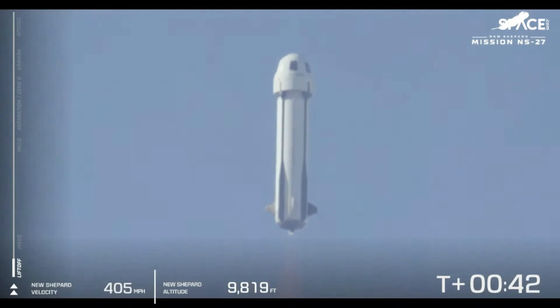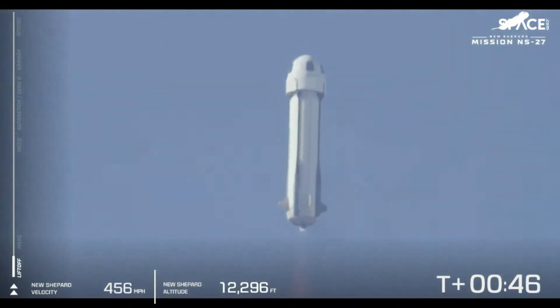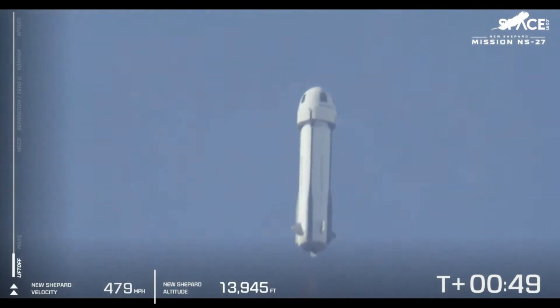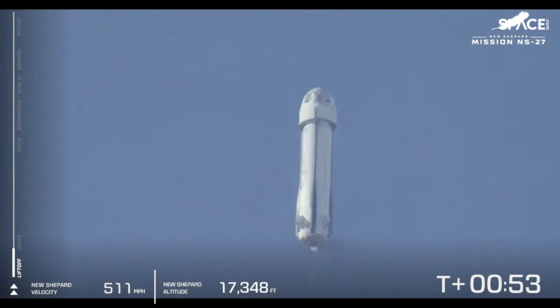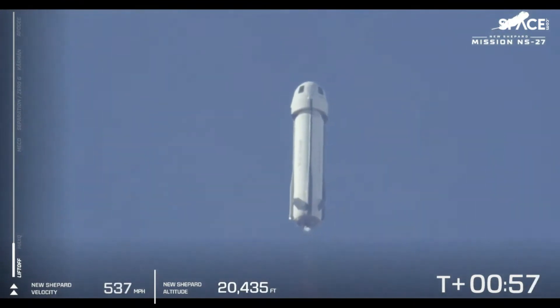Next up, we're going to be ascending through the zone we call max Q, and this is the point at which the atmospheric pressure on the vehicle is at its maximum. This is a critical part — the BE-3 engine is going to pull back just a little bit in terms of its thrust as we punch through that zone.